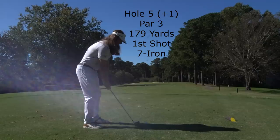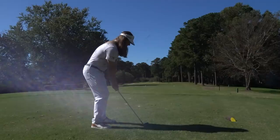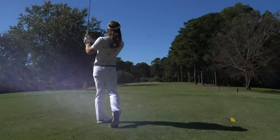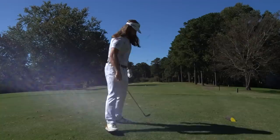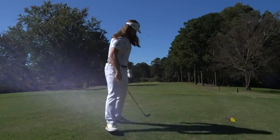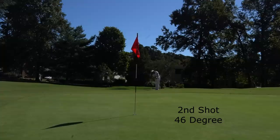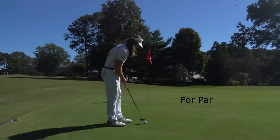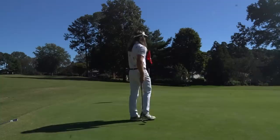Now on hole five, par three, 179 yards. Just trying to hit a knockdown with the seven iron because it's a bit windy — trying to regroup and recover. This was a good motion; I just bled it out to the right a little bit. As I've been continuing to progress with the development of my game, my coach and I are separating my game into multiple different types of shots with different techniques for each. My technique for my 10 o'clock swing is going to be different than my technique for my full swing. That was a beautiful shot right there.